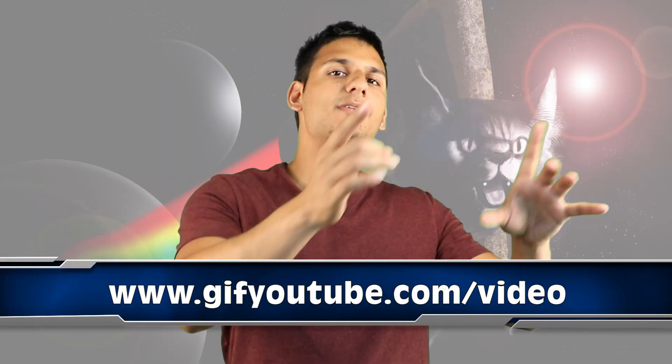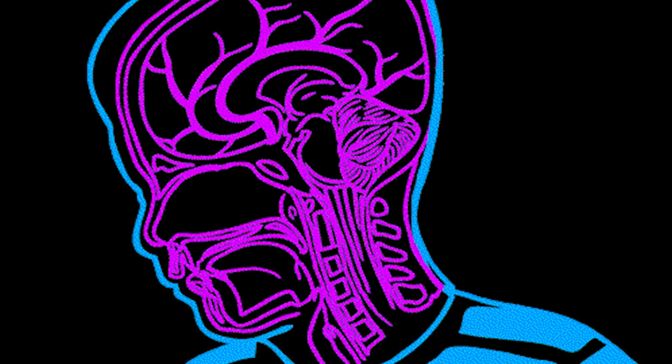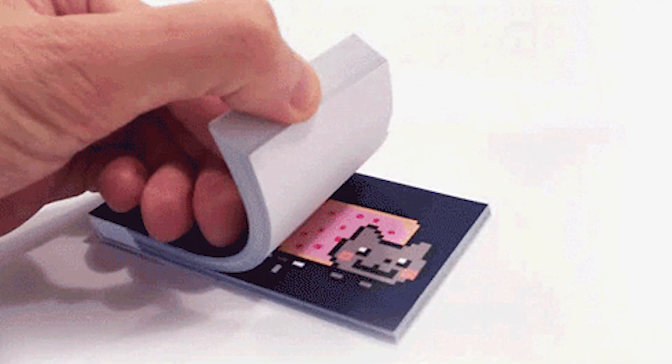At number 4, just like number 5, if you type 'GIF' before a YouTube video URL, this will allow you to create GIFs of your favorite moments in a YouTube video. Creating GIFs has been around since 1987, but now it's easier than ever to create your own and post them on social media to share with family and friends. GIF actually stands for Graphic Interchange Format. Originally the name was going to be '87A' to represent the year it was created — thank god we don't call it that.